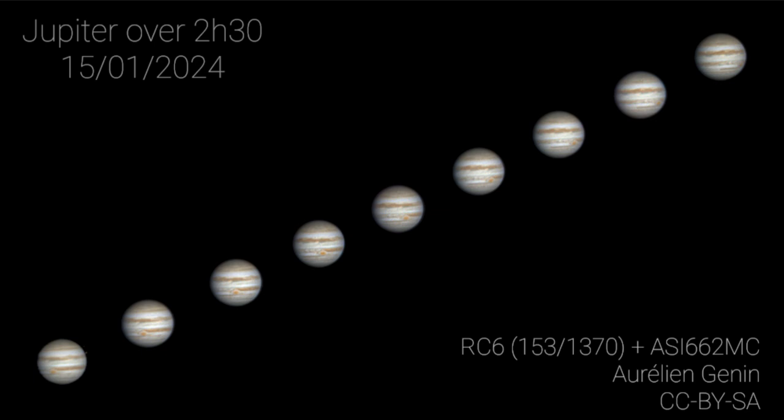You would watch the sun rise, and about five hours later the sun would set, and then five hours later it would rise again. This makes it extremely fast rotation when you consider Jupiter's much larger size compared to smaller planets like Earth.